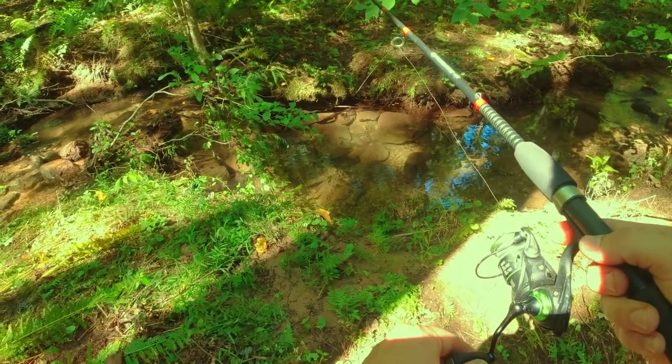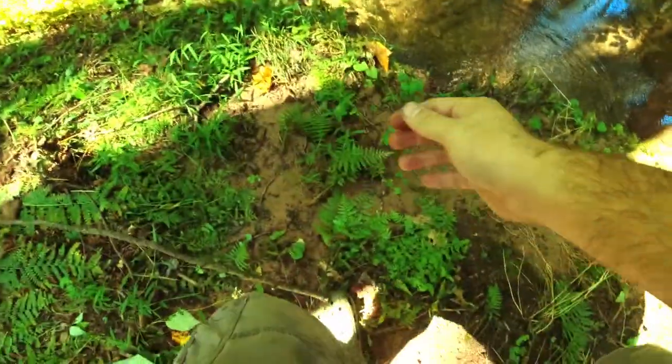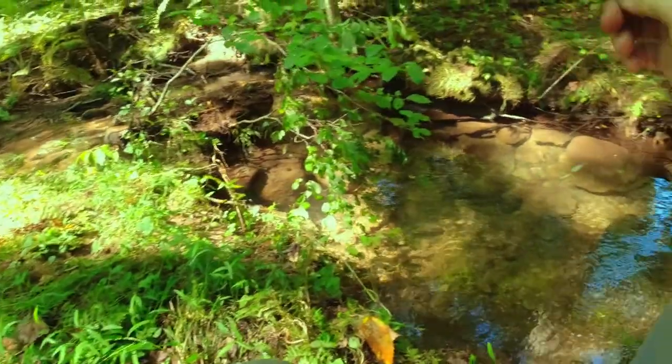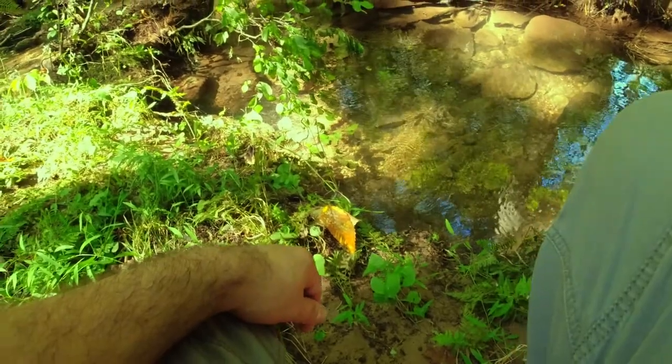Oh my god. Got one. He hit the ground — go back in there buddy. He came out from underneath this root system. I just let it sit there and he came right out of the roots.